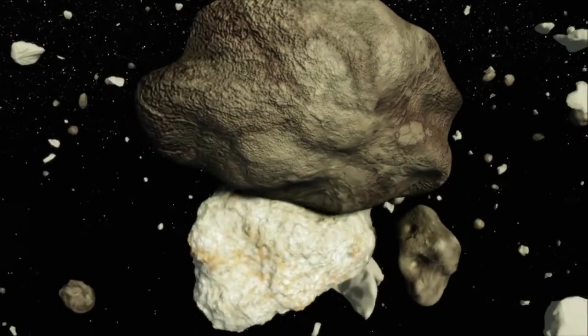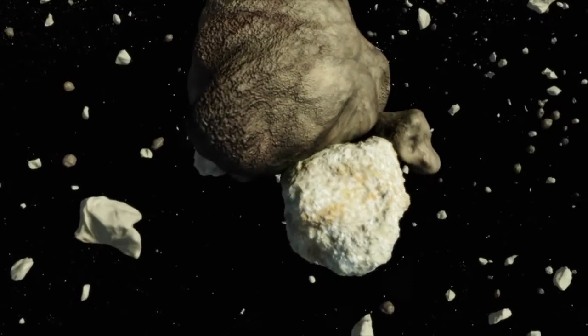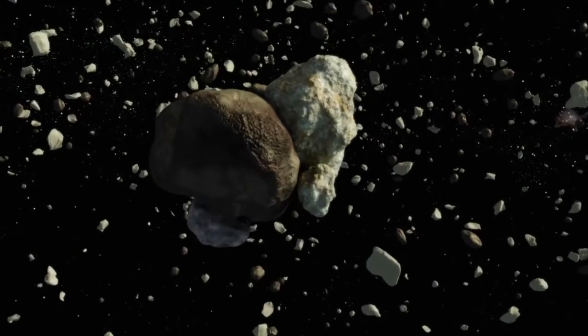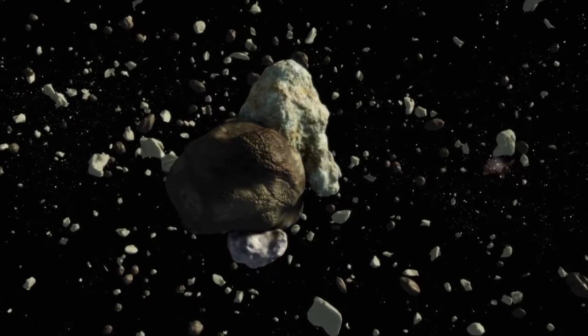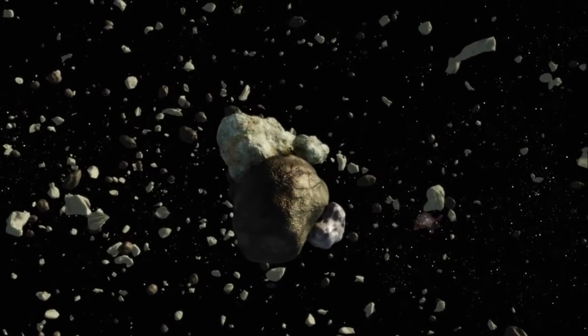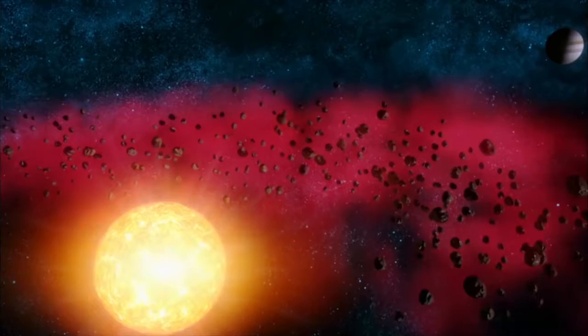Eventually, they become planetesimals — the original building blocks of our solar system. They're incredibly small, only about half a mile to a mile across, but there were countless numbers in the early solar system. It was simply littered with them. These half-mile planetesimals will eventually form full-scale planets, but of distinctly different sizes.